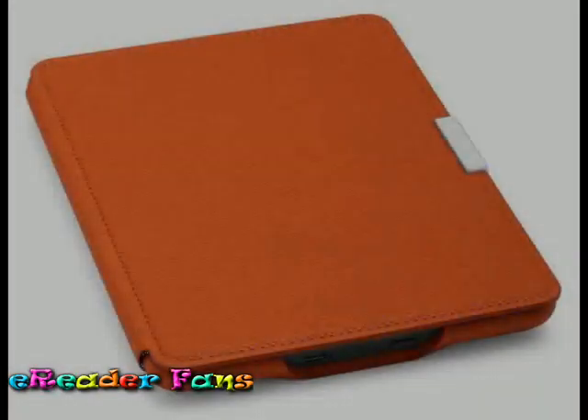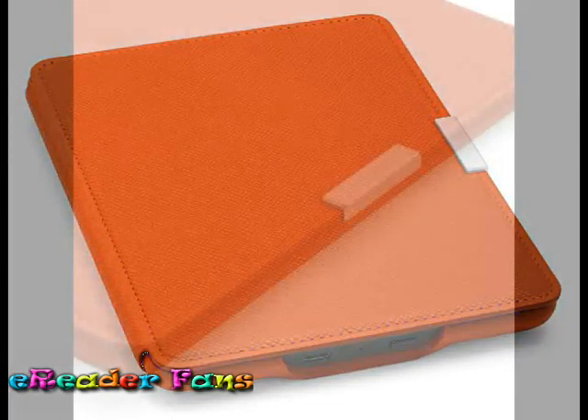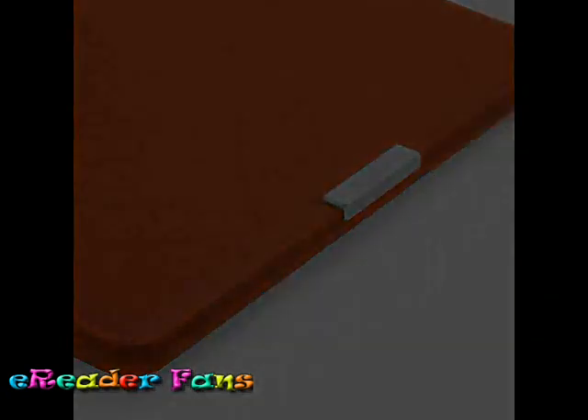form-fitted interior secures Kindle Paperwhite without any hinges or straps. The cover automatically puts your Paperwhite asleep when it is closed and wakes your device upon opening, making it so easy to jump back into your latest book.